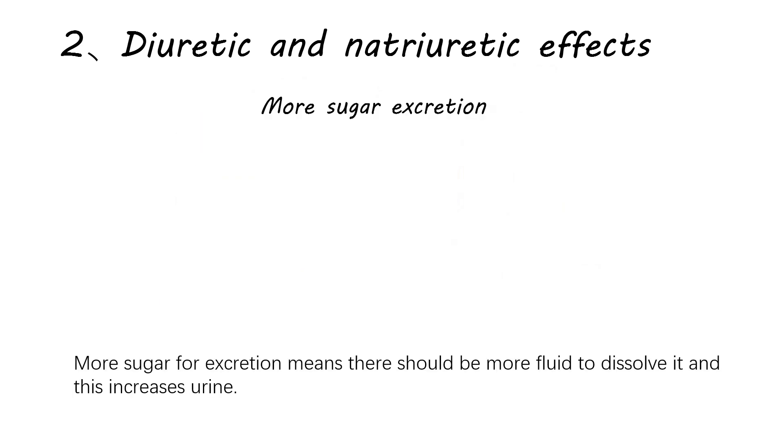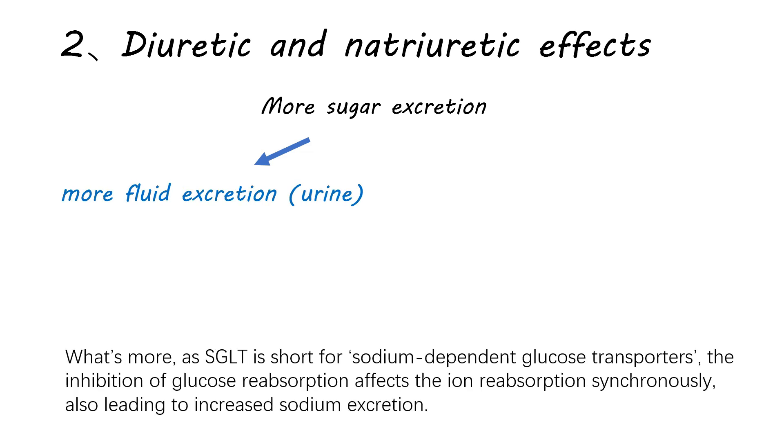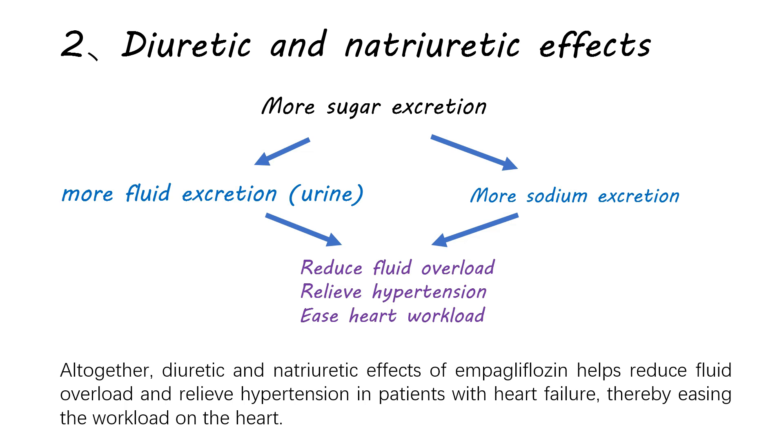More sugar for excretion means there should be more fluid to dissolve it, and this increases urine output. What's more, as SGLT stands for sodium-dependent glucose transporters, the inhibition of glucose reabsorption affects ion reabsorption synchronously, also leading to increased sodium excretion. Altogether, the diuretic and natriuretic effects of empagliflozin help reduce fluid overload and relieve hypertension in patients with heart failure, thereby easing the workload on the heart.